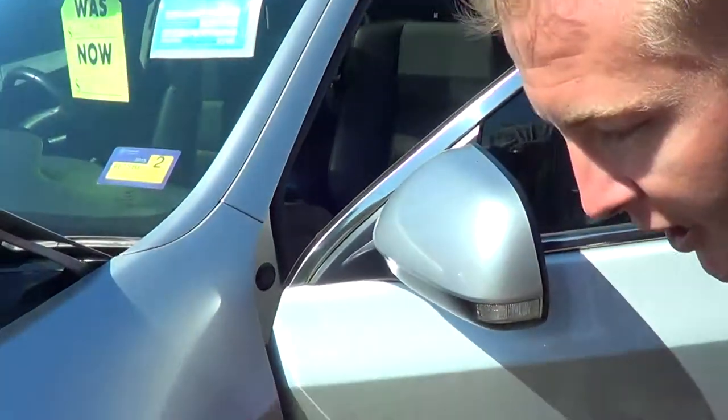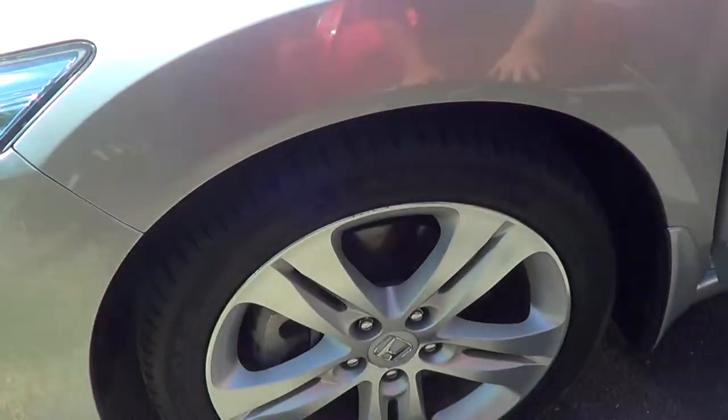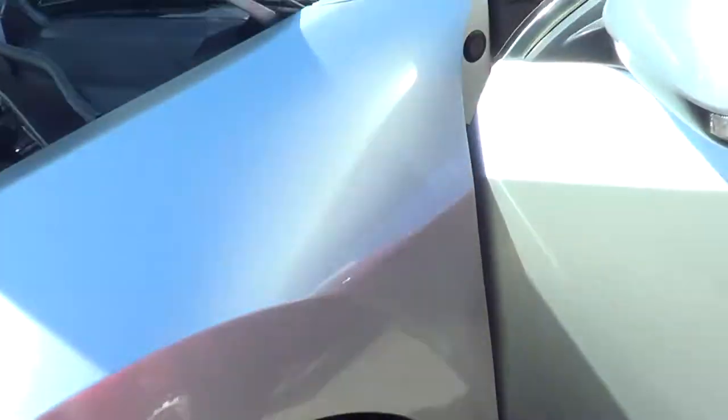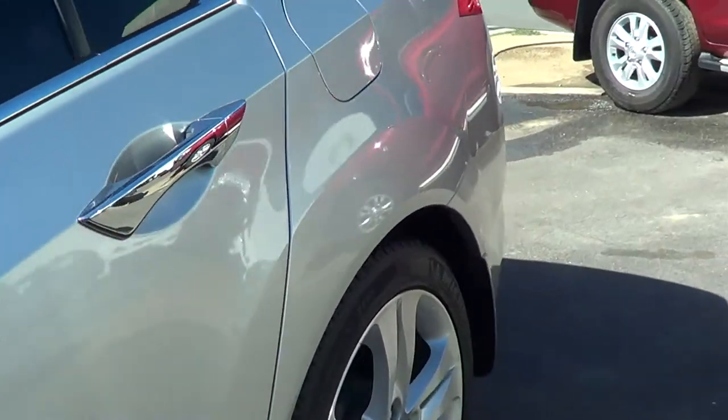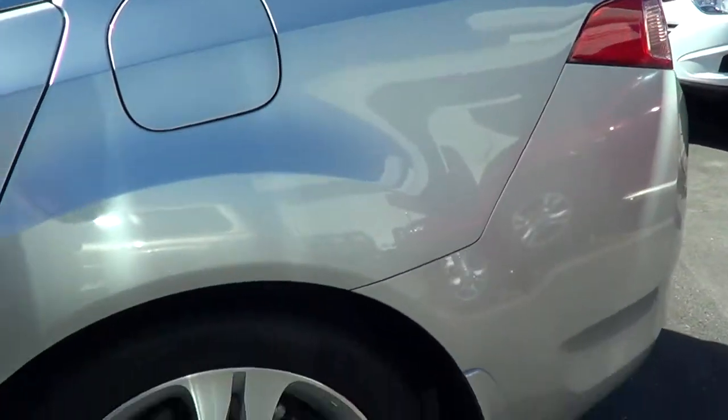Coming around the side, you've got your Michelin tires with about 95% of tread left. Just having a look down the side — everything's nice and clean, no gutter rash on the alloys.